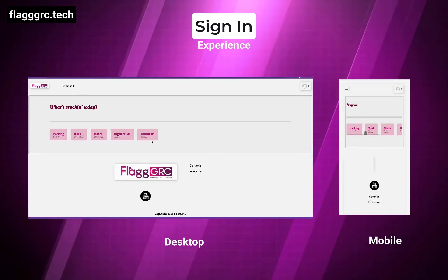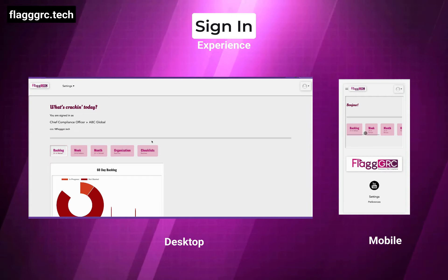And yes, you can sign in from multiple devices at the same time from anywhere in the world.